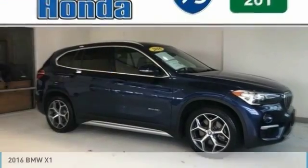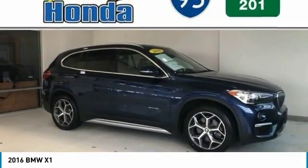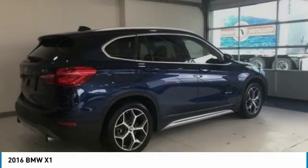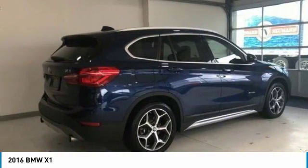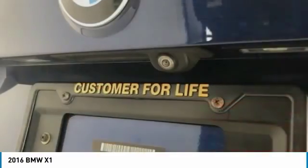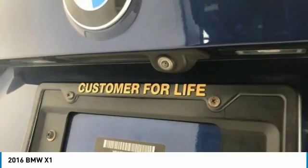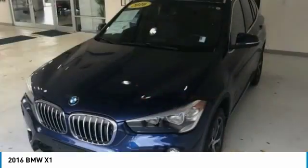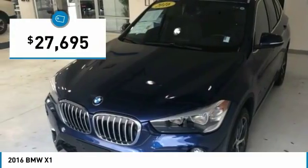We are pleased to show you the 2016 X1. Based on the BMW 3 Series, the X1 is a compact crossover SUV. Slightly smaller than the X3, the X1 gives you all the refinements, power, and style of other BMWs in a slightly smaller, sporty, and easy-to-navigate option, and is priced below $30,000.